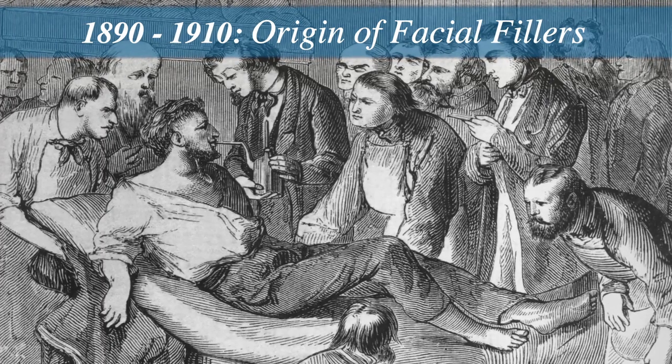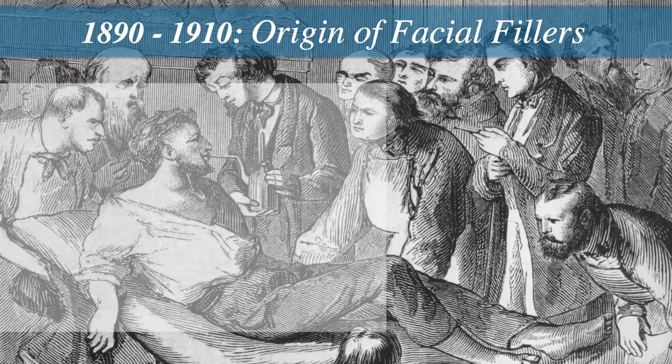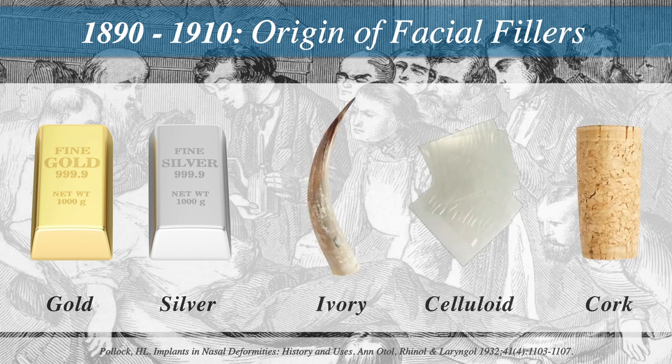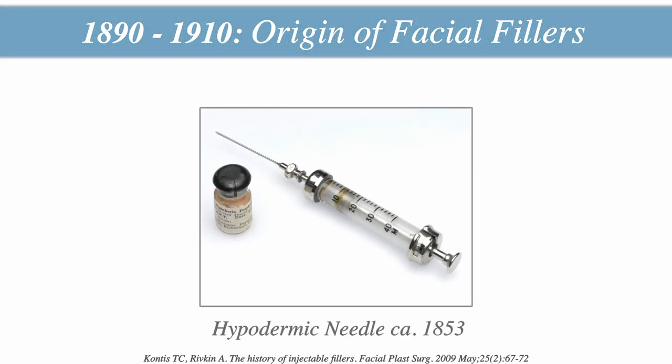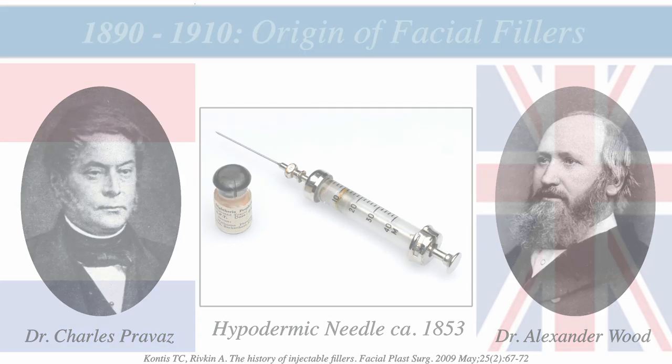However, finding a material that could be easily injected into tissues and was well-tolerated by the body was a seemingly impossible task in the late 1800s. Up until that point, most materials utilized were hard and could only be implanted through open surgery. Metals such as gold and silver, and materials such as ivory, celluloid, and even cork, were all used but often plagued by infection, extrusion, and tissue reactions. However, with the invention of the hypodermic needle and syringe in 1853 by Charles Prevaz and Alexander Wood, it had become conceivable that a gel-like prosthesis could be injected through the skin without surgery.